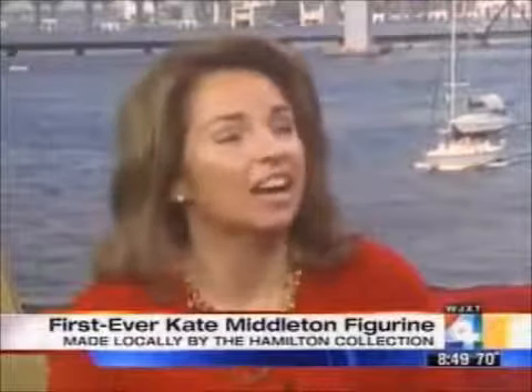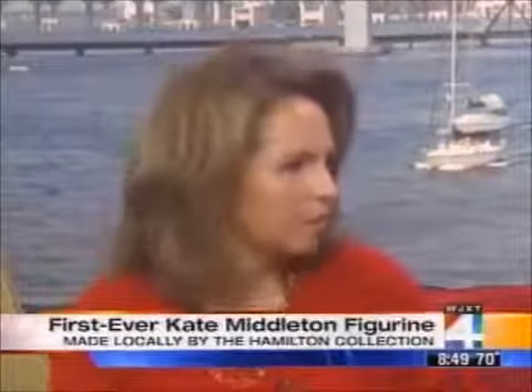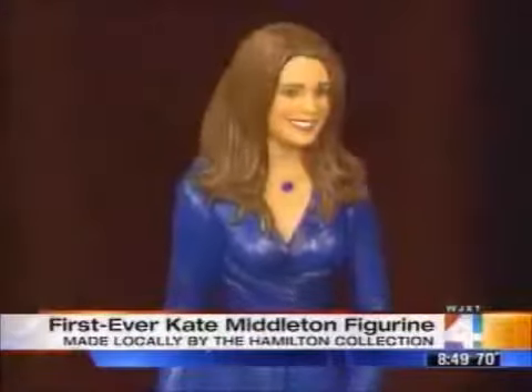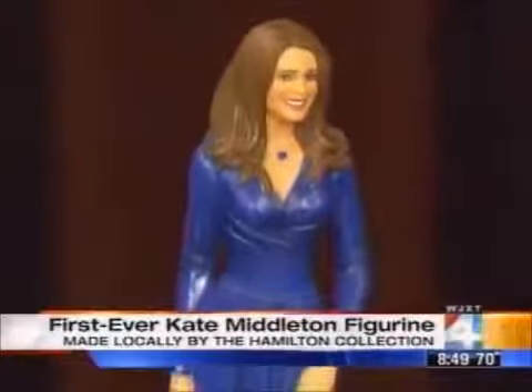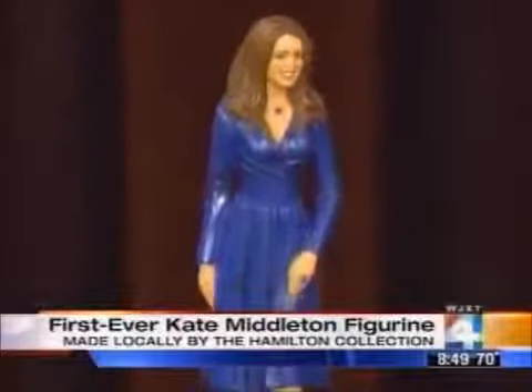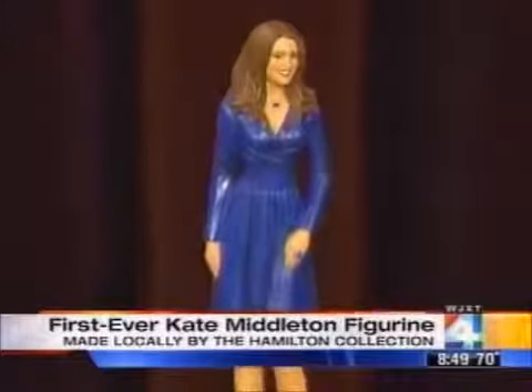Not quite. The queen did issue a statement as to what could and could not be done in her likeness, in Kate's likeness. And there were only a few things. Honestly, I don't even remember off the top of my head what they were. There's the figurine right there. They're more interested in making sure that you show her in a positive light. Absolutely — because the royals have been under a lot of criticism. Yes, that is true.